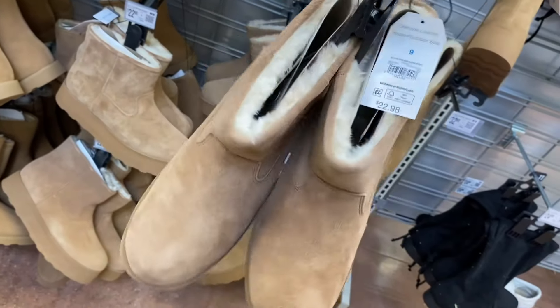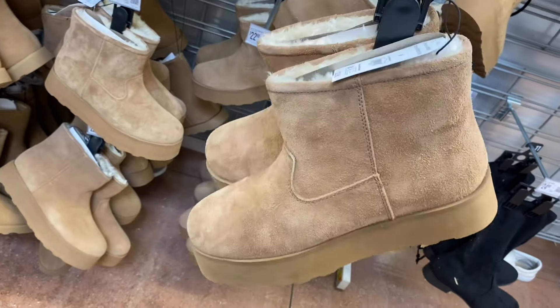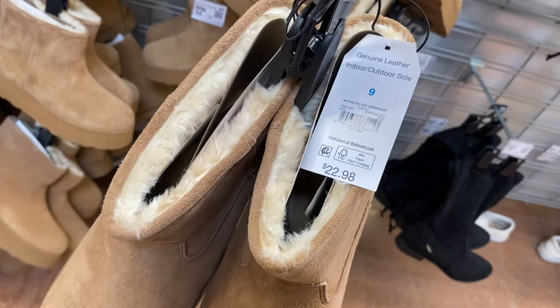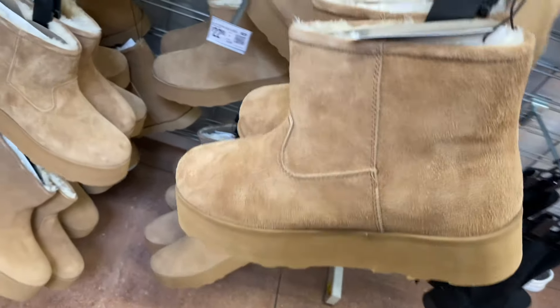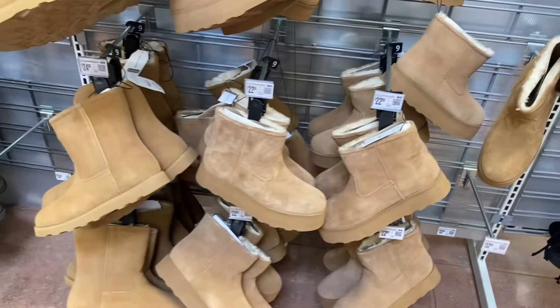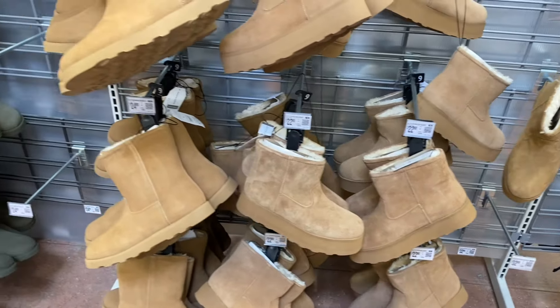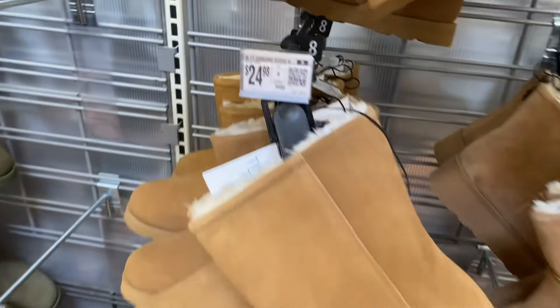I think this one also came in silver — I showed it on my other channel, but this store doesn't have that one, and the other store only had one left so it went fast. It's a genuine leather indoor/outdoor sole for $22.98, by Time and True. It's platform, and you can also get the non-platform version next to it for $24.98.